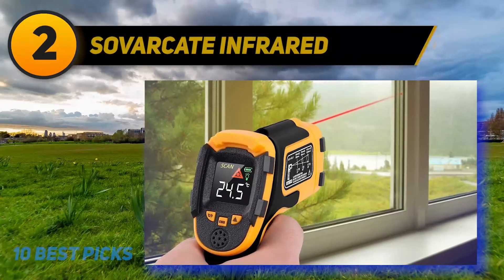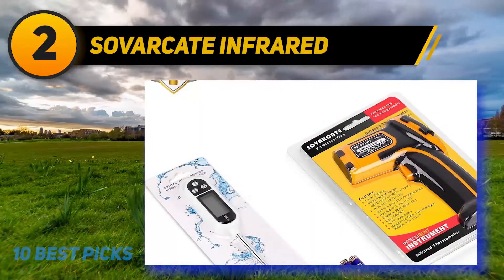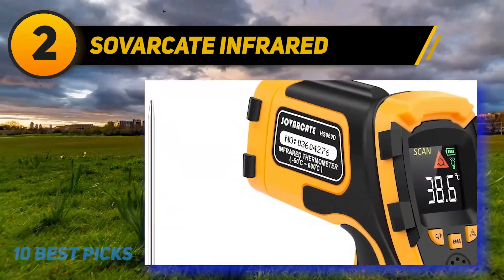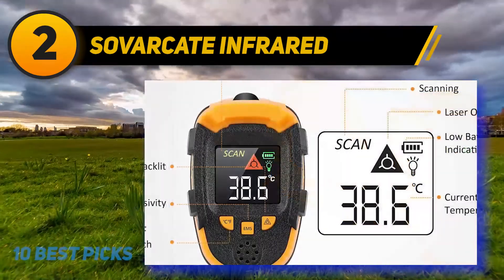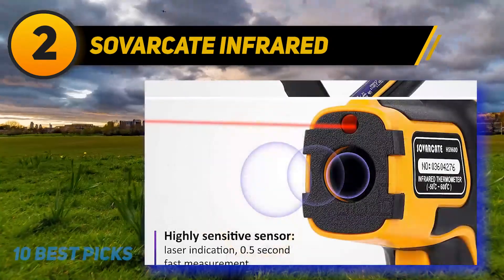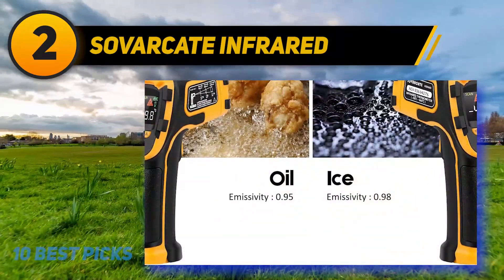Coming at number 2: the Sauvacate Infrared Thermometer. An infrared thermometer is an awesome tool for measuring the temperature of any object without touching it. Considering the COVID-19 situation, these tools have seen a remarkable increase in use. The Sauvacate Infrared Thermometer is one of the highly rated models on the market right now and comes with all the features you need. If you need a cooking thermometer, check out this product — it comes with the infrared feature and, as a bonus, includes a meat thermometer, so you are ready to handle all your cooking without any problem.